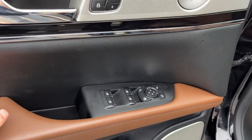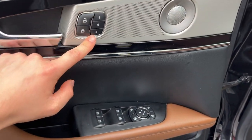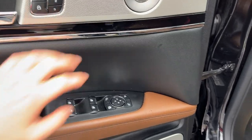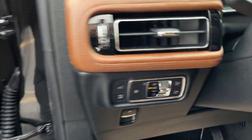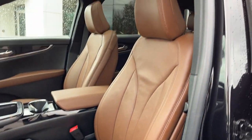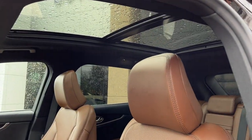You have power windows and locks of course, along with power glass adjustable and folding mirrors. You also have driver seat memory on here. This one does have the ultimate package with the Revo audio system — a really nice audio system on this vehicle. Automatic headlights of course, and really comfortable front bucket seats that are heated and cooled, power seats with lumbar. You also have that nice twin panel moonroof.